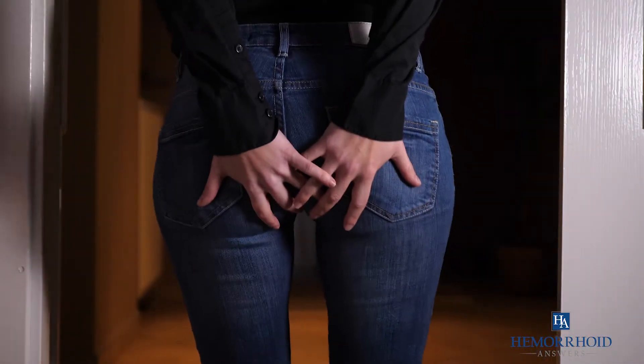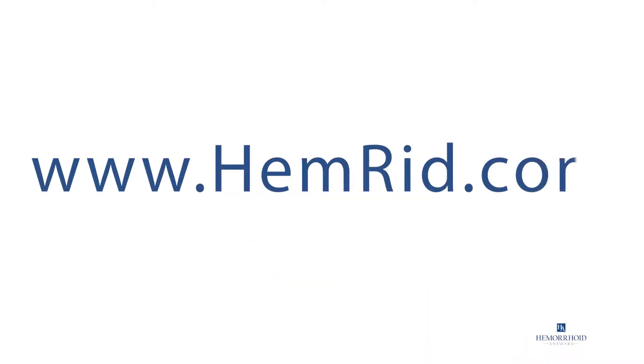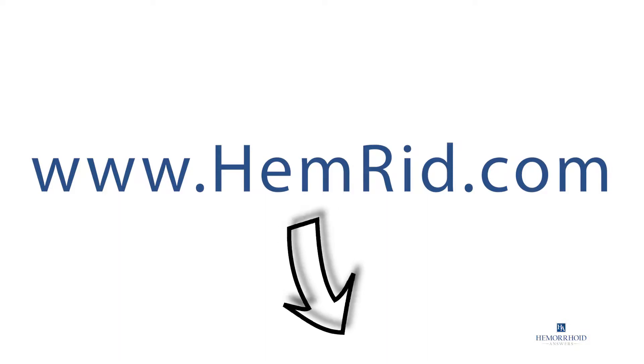If you're looking for fast hemorrhoid relief, check out Hemorrhoid Max by visiting www.hemorrhoid.com or by clicking the link in the description.